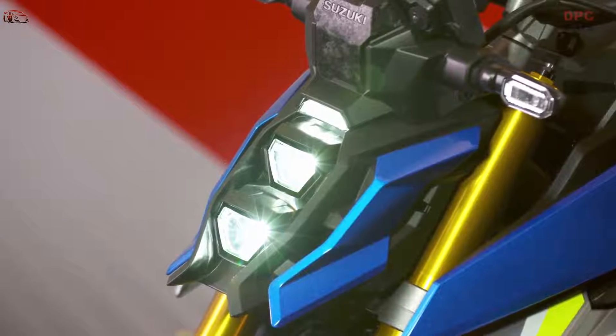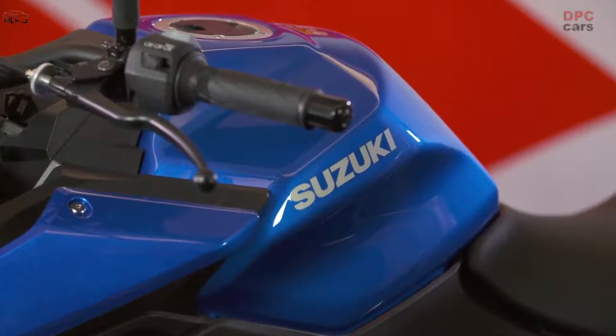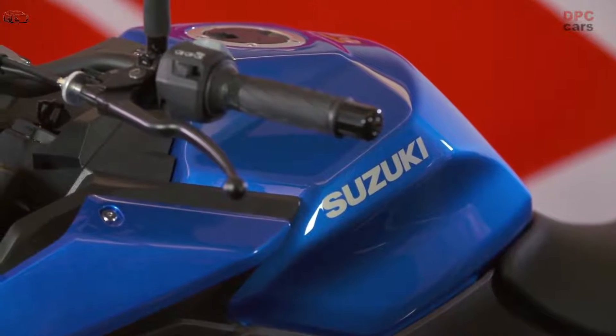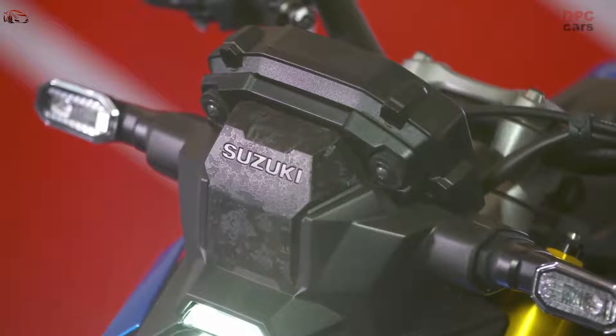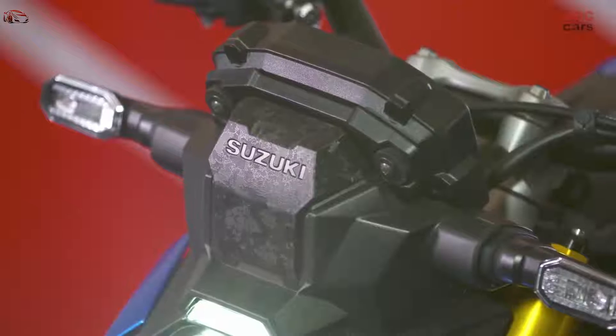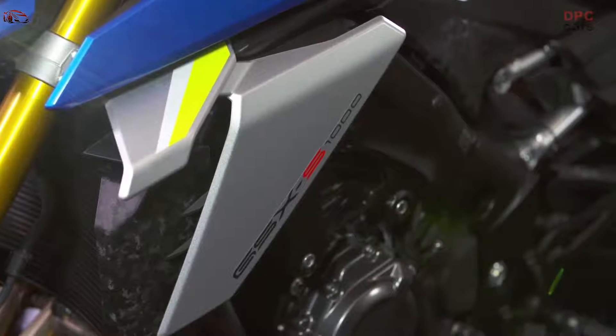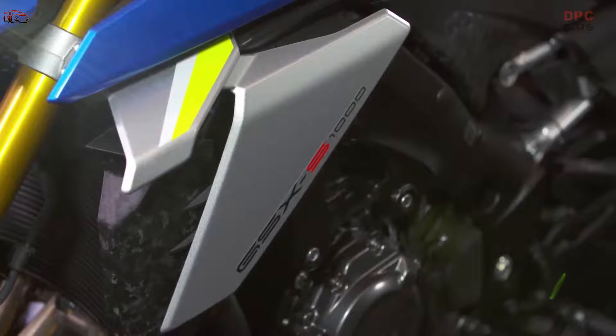The advanced chassis design is compact and lightweight, making the GSX-S1000 agile and fun to ride. Expressing the beauty of nimble handling, the chassis reflects a focus on control in real-world conditions, whether riding on city streets or twisting mountain roads.